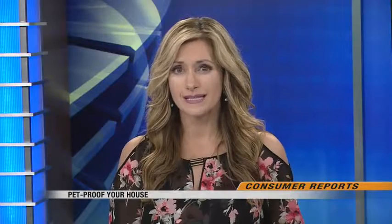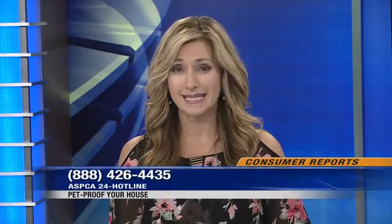The ASPCA is a great resource for detailed lists of poisonous items, and they even have a 24-hour hotline you can call if you think your pet has eaten something questionable. That number is 1-888-426-4435, and just a note, they might charge you a $65 consultation fee.